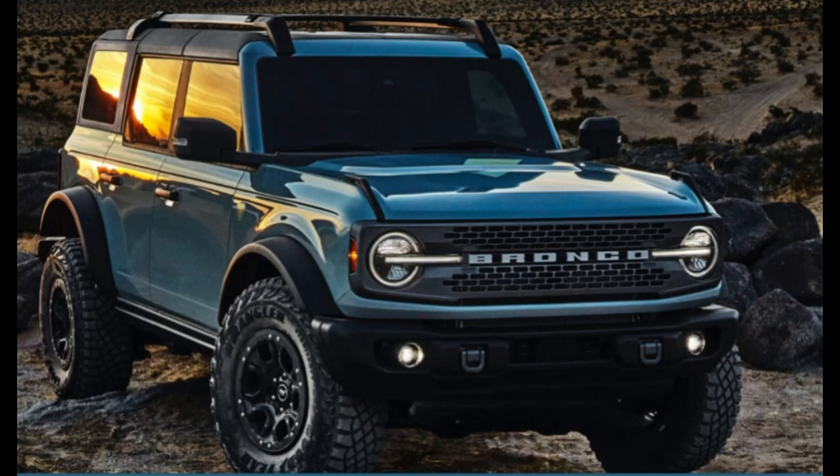It's also available with the segment-first Trail Toolbox, which gives the owner a suite of exclusive technologies including Trail Control — essentially cruise control for low-speed driving on trails. Trail Turn Assist, or what people call front dig, tightens off-road turning radius through torque vectoring. And Trail One-Pedal Drive, where accelerator and braking control makes for precise, confident, slow-motion rock crawling.